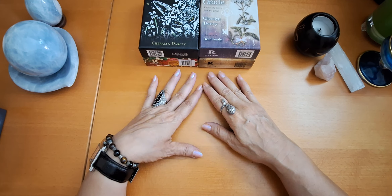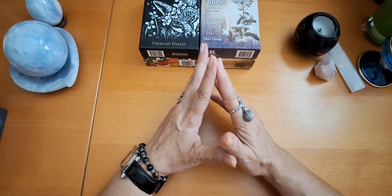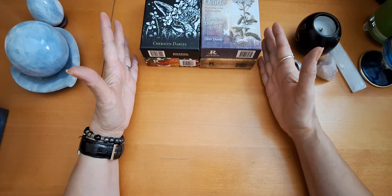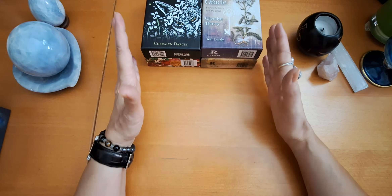Hello, tarot lovers. This is Mervet from the Egyptian Mystic. Welcome back to my channel. I have today four gorgeous botanical decks by Sheraline Darcy, and she is a great author. She has many botanical decks, and I have these four gorgeous decks that I would love to share with you.